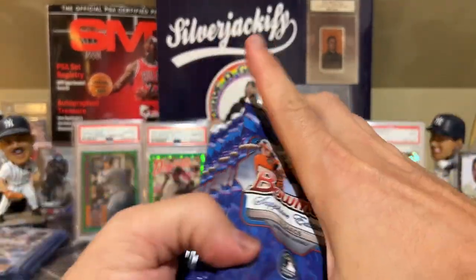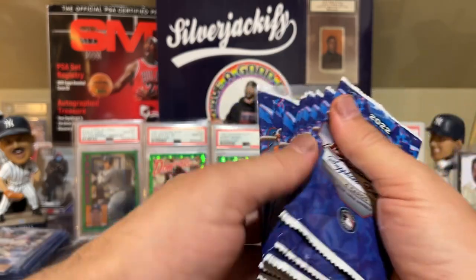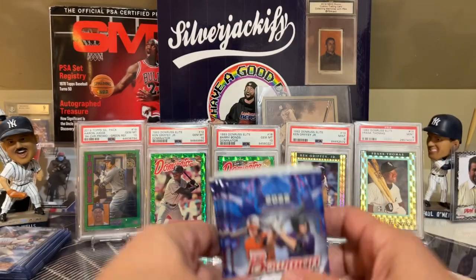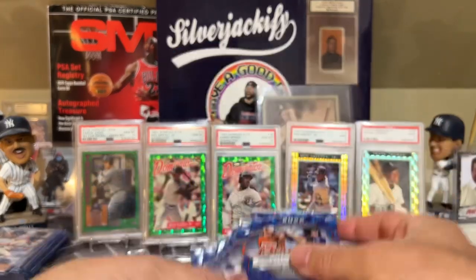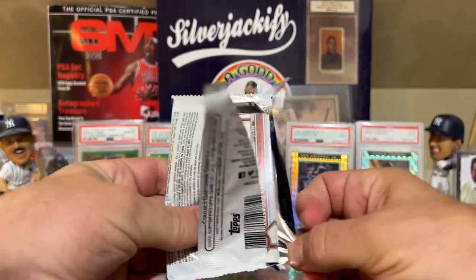The nice thing is this shouldn't take too long - there are 32 cards total, should be a pretty quick break. We got eight packs. I have seen where the first pack has the auto, so I'll save that one aside just in case. In some videos it's been the first pack, in some it's been towards the end.